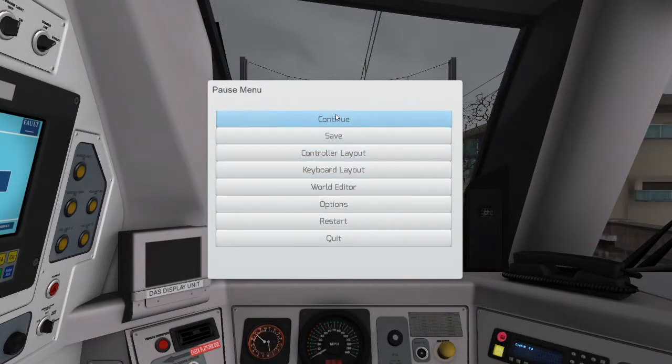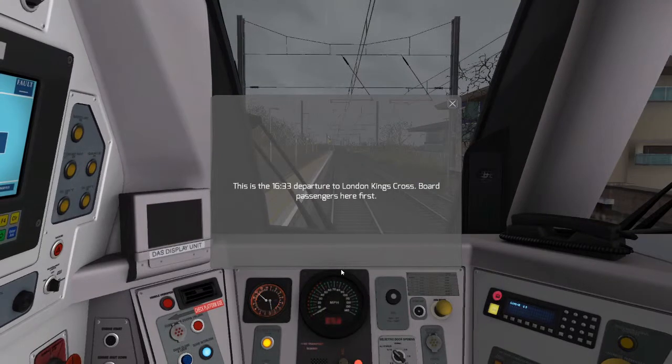Hey, welcome back to TrainSim and today we are in the Class 180. This is the 1633 departure to London King's Cross. Four passengers here first.